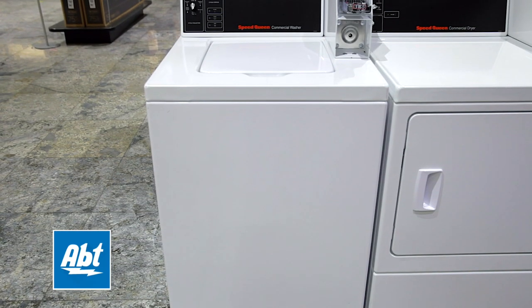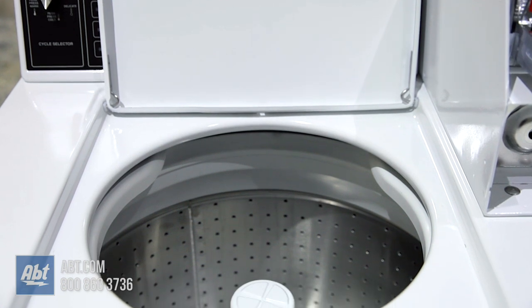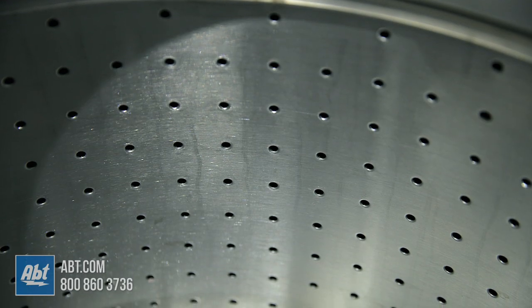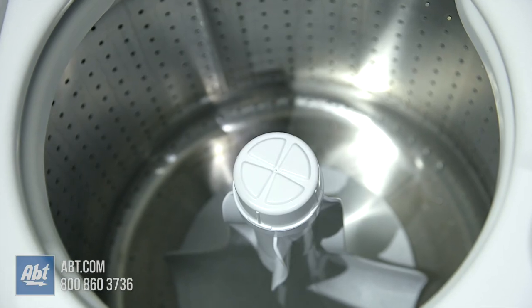This top-loading commercial washer by Speed Queen comes with a 3-year parts warranty and has a loading capacity of 3.19 cubic feet, with a maximum spin speed of 710 RPMs. It features a stainless wash tub with 210-degree agitation to provide a better clean that's gentler on your clothes.